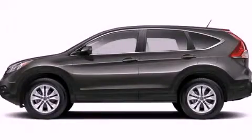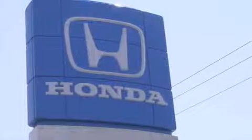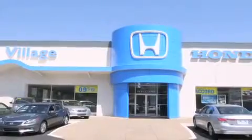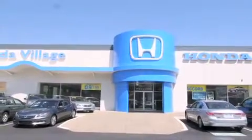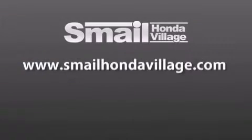Call or visit us right now and arrange your test drive today. Smail Honda Village is conveniently located at 5043 Route 30 East in Greensburg. We are less than a half a mile from the Westmoreland Mall. Contact us today to find out about our financing specials and leasing offers, and make sure to visit us at SmailHondaVillage.com.